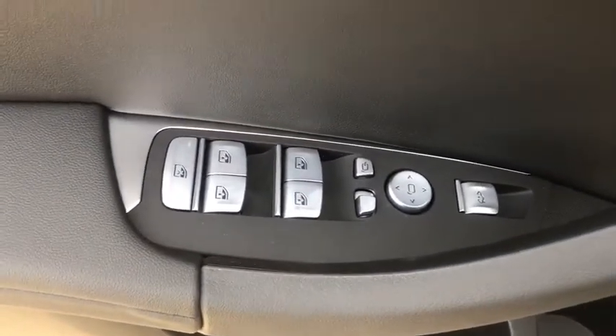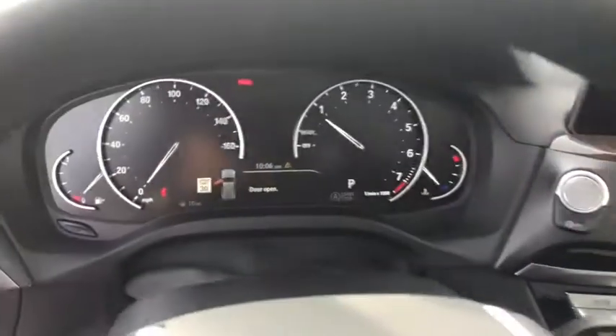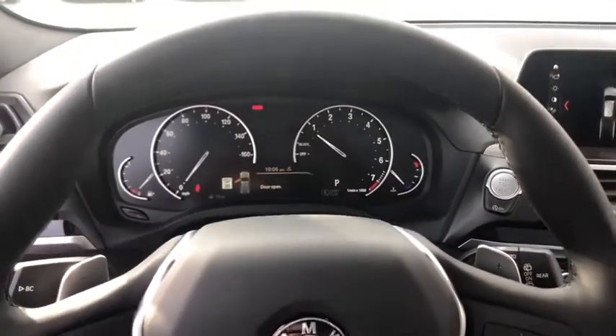Traction control, navigation system, power liftgate, power passenger seat, keyless entry, panoramic moonroof, dual airbags, power steering, four-wheel disc brakes.